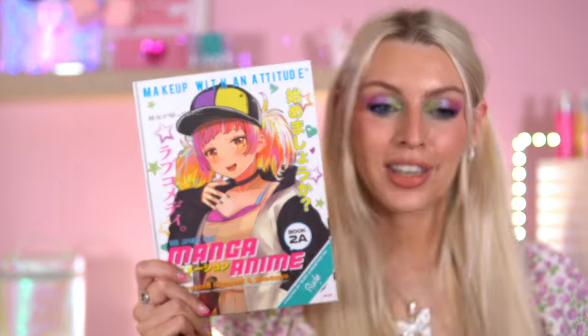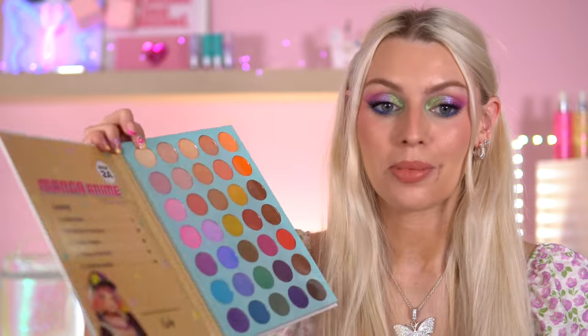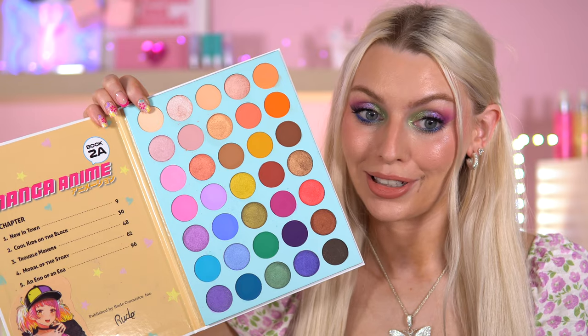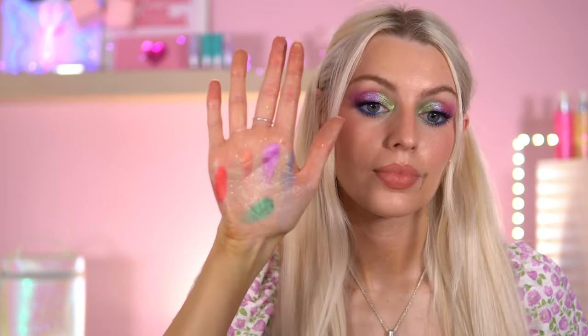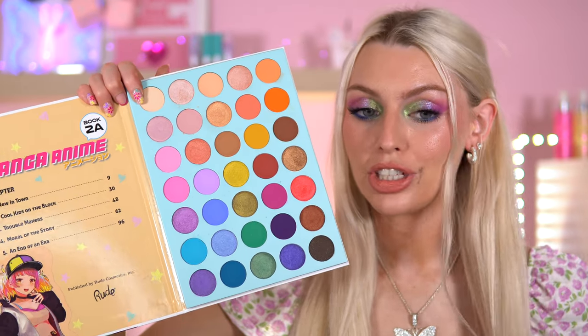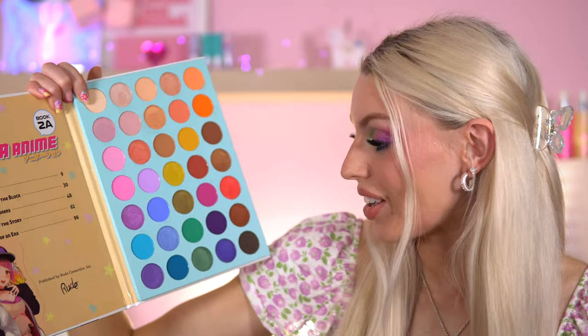Next is the Manga Anime 2A Book palette. The front cover gives away the color story — it's a rainbow palette, and there had to be one in the series. This is more bright and colorful; the color story makes me happy, it's just so fun and cheerful. The shimmers are beautiful, and the manga palettes generally have a nice ratio of mattes to shimmers. There is a bit of repetitive shade running through the top row, but overall it's a really fun color story.